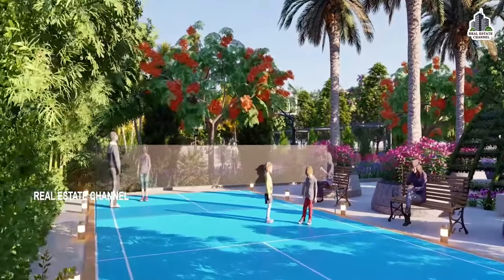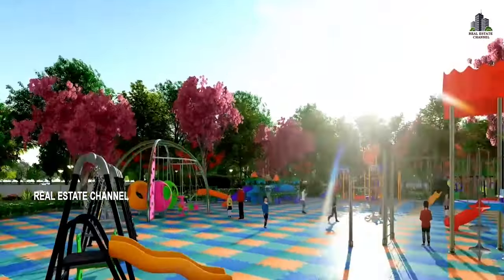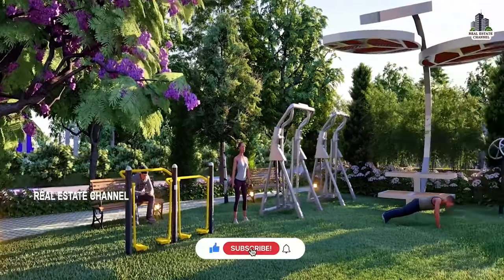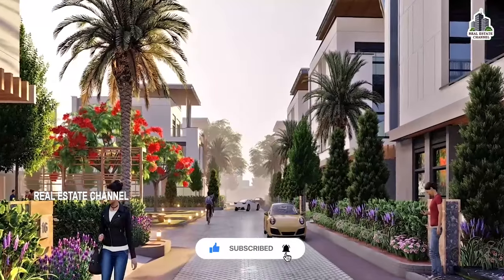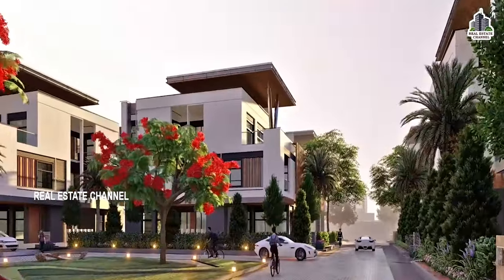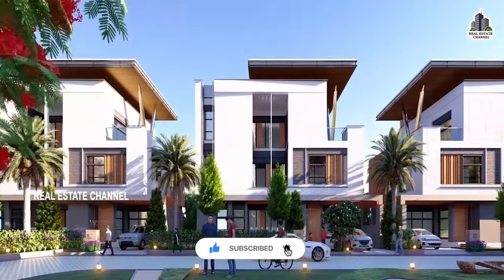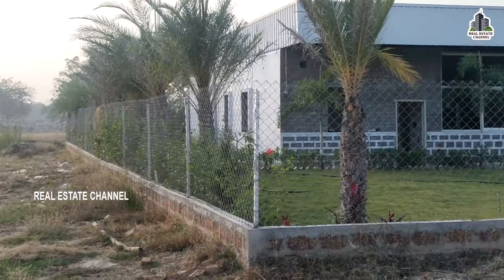There are many amenities in this project. If you are present, we also have a sales office. We also have construction of open plots, an integrated open plots section, a small gated community, villa, central park, and everything. We also have a site office.